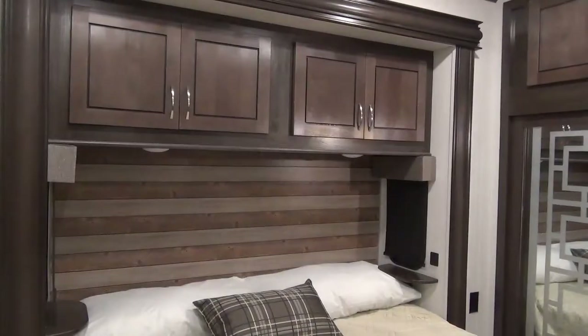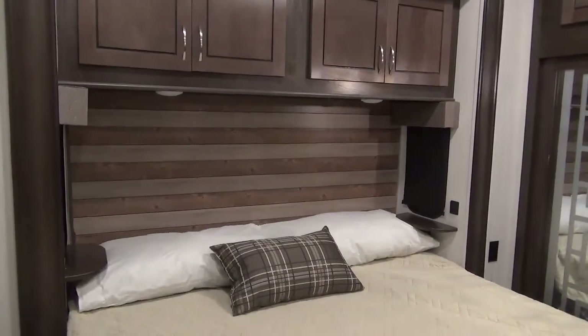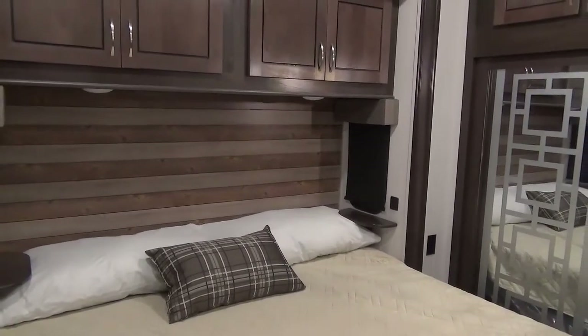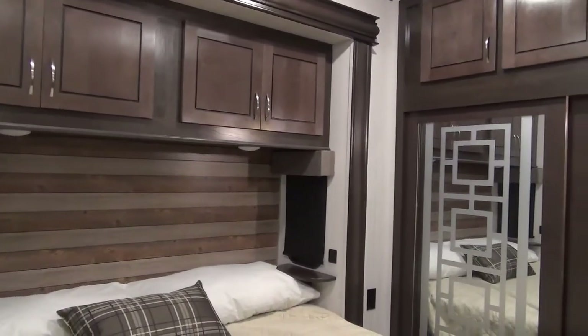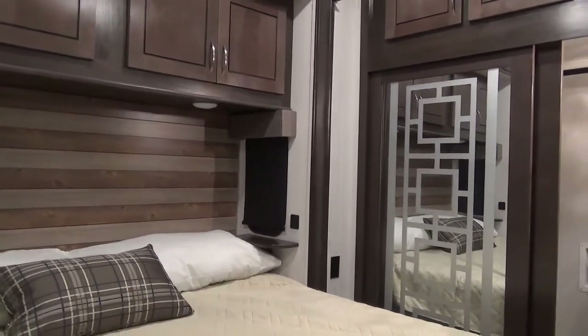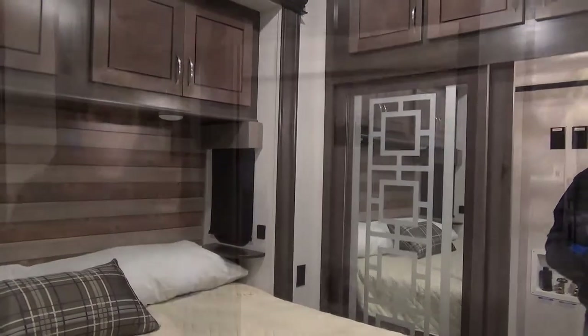In the master bedroom we have a king size bed that has great space on either side for making the bed or getting in and out. Cabinets across the top and a couple of reading lights, as well as windows on either side that I absolutely love because that's going to allow you to let a breeze through if you want to open the windows in the evening. USB charging ports on each side of the bed as well.